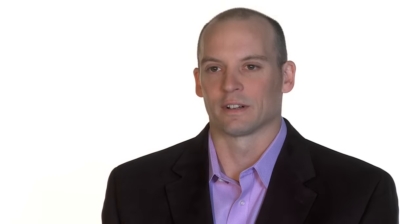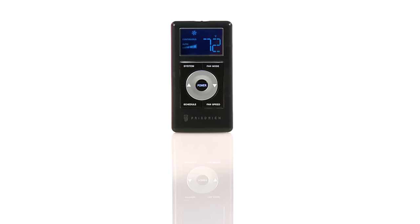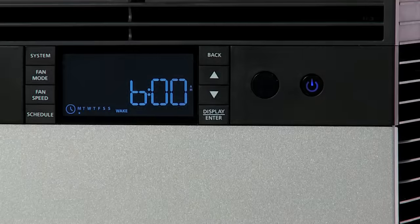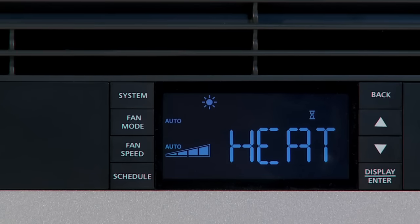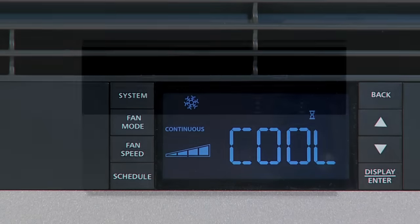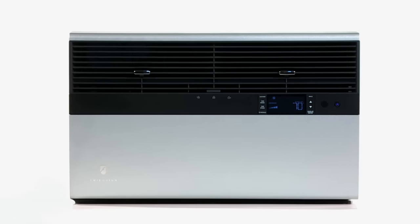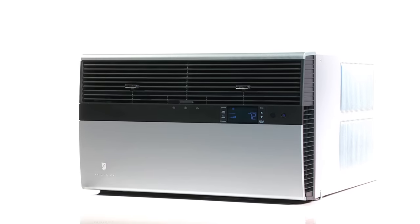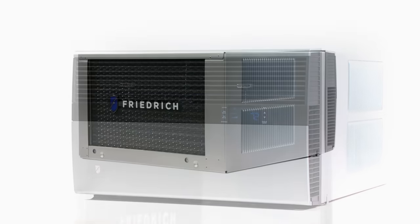The brain behind the Cool product is really the most advanced controller ever used in a window air conditioner. The unit can be operated as simply as a single push of a button. It also has a built-in seven-day programmable thermostat. It has an auto changeover feature that will allow the unit to switch from heating to cooling as it deems necessary. It also can be controlled by a wall-mounted thermostat, like your central air conditioning system. The controller — the brain — combined with the other aspects of Cool have taken window air conditioners to a place they've never been.